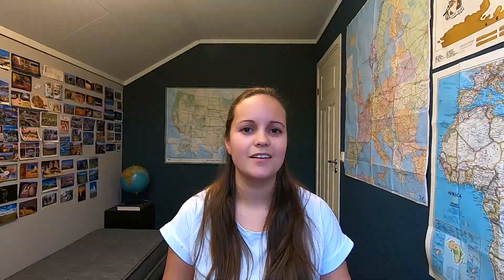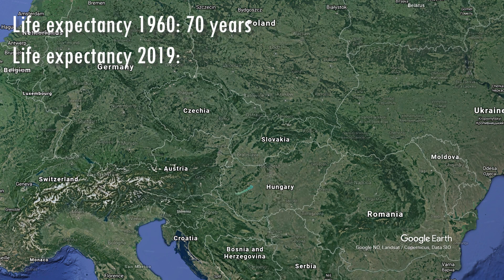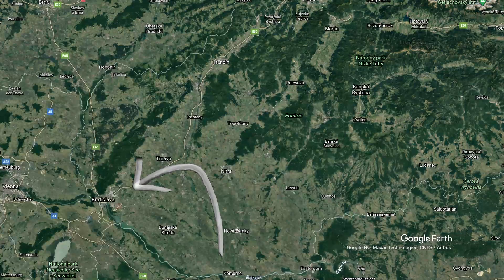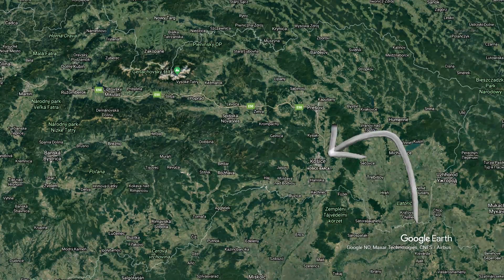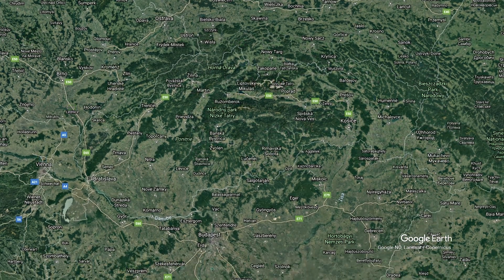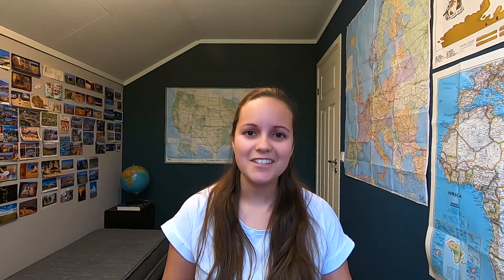Let's check the data for life expectancy — it can say a lot about living in Slovakia. In 1960, life expectancy was 70 years, and in 2019 it has risen to 77.5 years. Many of these people live in cities. The most populous city and capital city is Bratislava. Other big cities are Košice and Prešov. People here speak Slovak — it's the official language — and some people also speak Hungarian in the south. Slovakia in Slovak is 'Slovensko' and means 'land of the Slavs,' which is actually the same meaning as the name Slovenia. That's interesting.